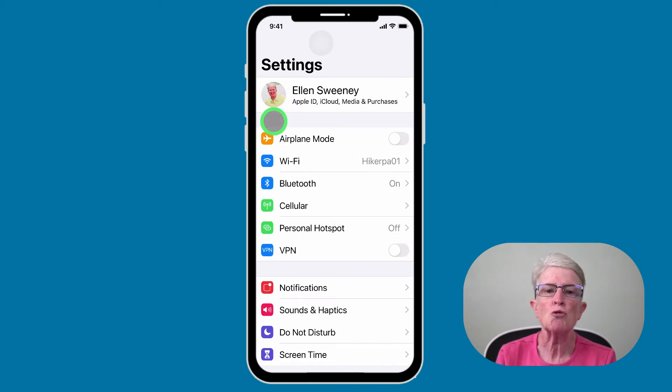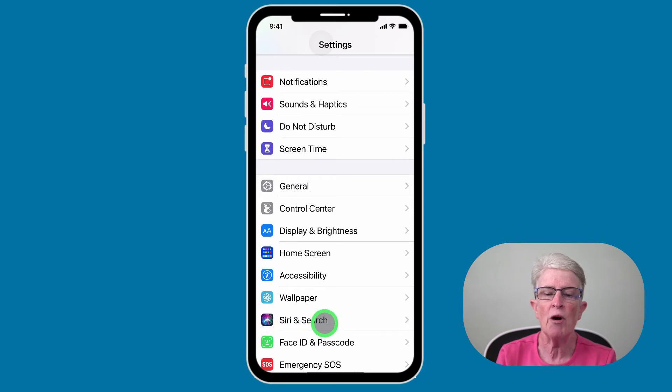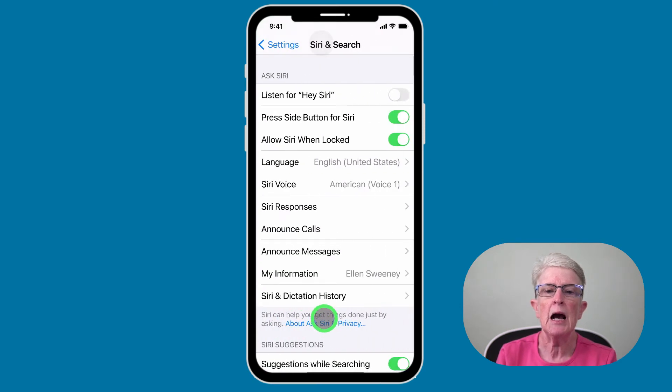Scroll down until you see Siri and Search, and tap on that. Now make sure that the toggle switch is turned on where it says Press Side Button or Home Button for Siri, depending on what device you have. You may also want to toggle on the switch that says Allow Siri When Locked, which will allow you to access Siri even when your device is in locked mode.